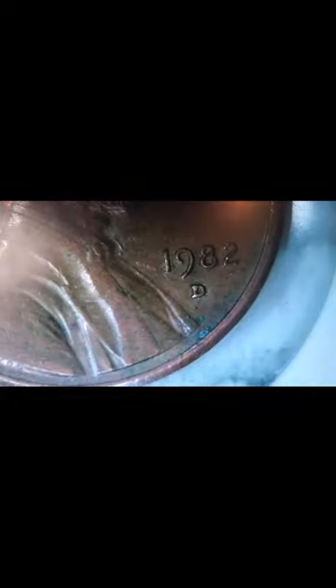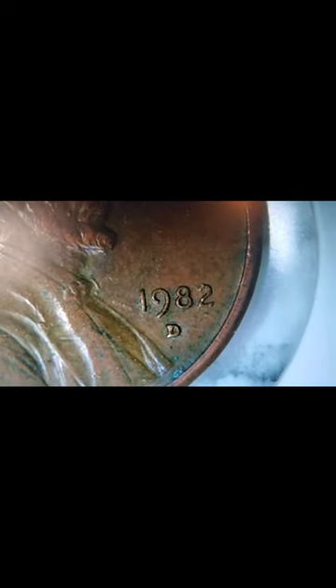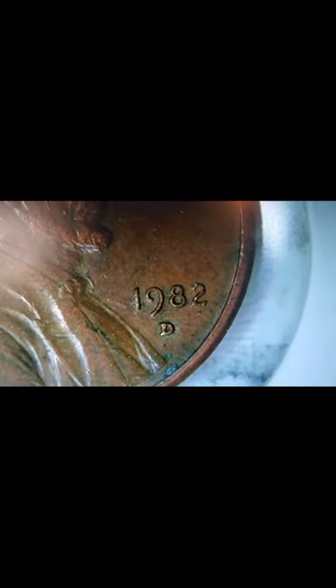I mean everything looks normal on there. That's a deep gouge for his ear, but besides the point that's a big deal. That date right there — 1982.